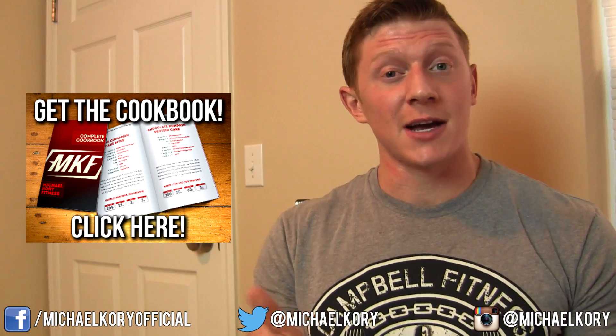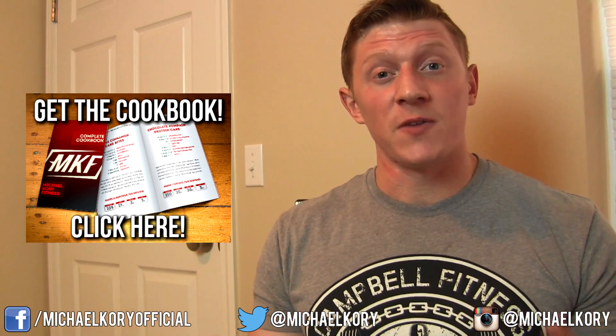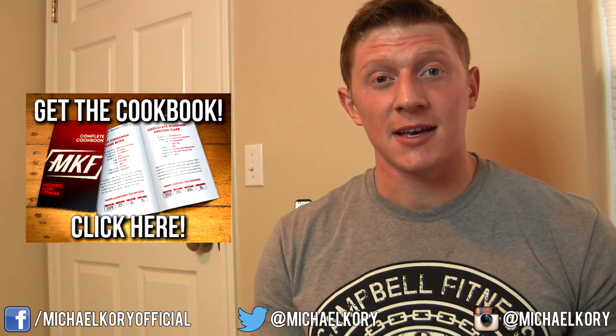Anyway, that's pretty much it for this video. If you guys liked it, feel free to give it a like. Check out the cookbook down below in the description. Follow me on Facebook, Twitter, and Instagram if you want, and I'll talk to you later.